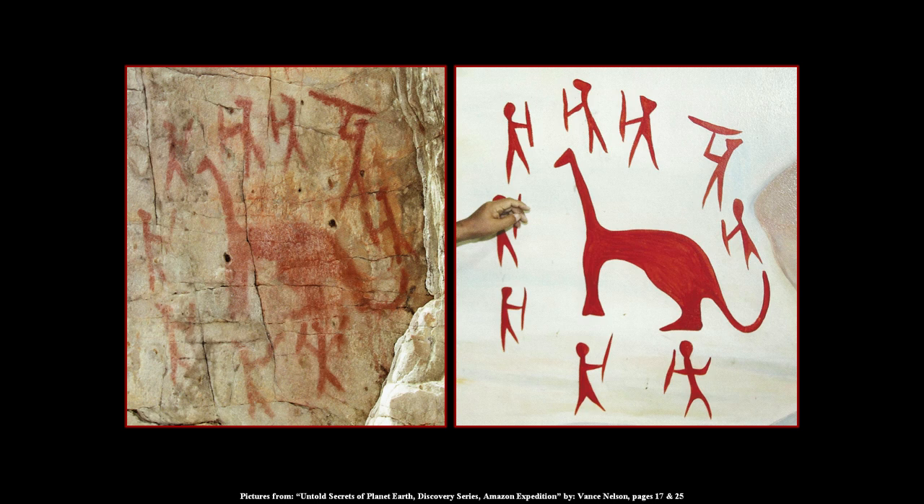The picture on the right is a cleaned-up painting of what it's indicating. This came from 'Untold Secrets of Planet Earth: Amazon Expedition' by Vance Nelson, part of the Discovery Series. I'm going to talk more about him and his ministry in just a minute. It's a fascinating book — if you get a chance, get a hold of it.